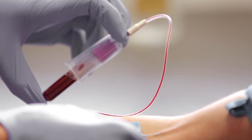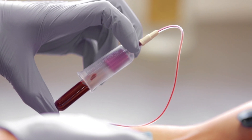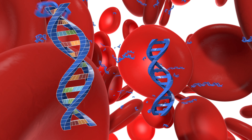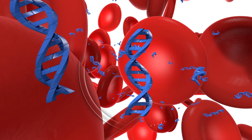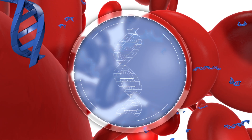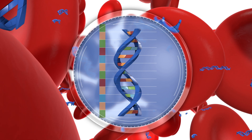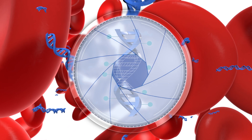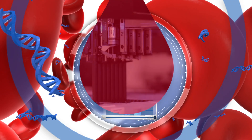Blood. It has the power to sustain life. In the fight against cancer, it holds something more. Hidden deep within is a code written in tell-tale fragments of circulating tumor DNA. GARDEND is at the forefront of deciphering that code with technology that is revealing crucial insights and making advances that move us closer to a blood test that screens for cancer.